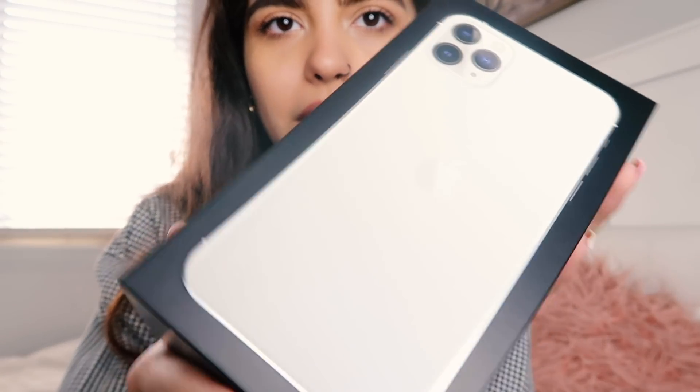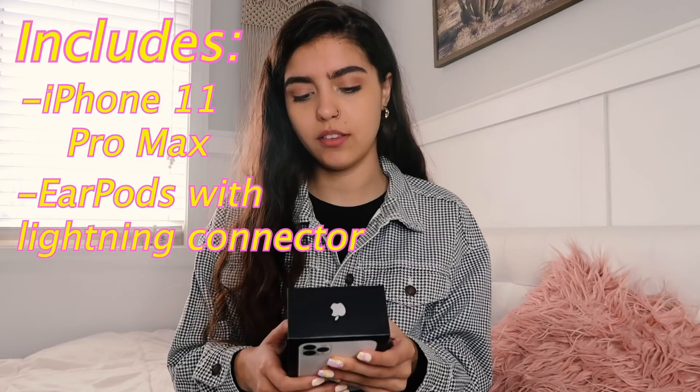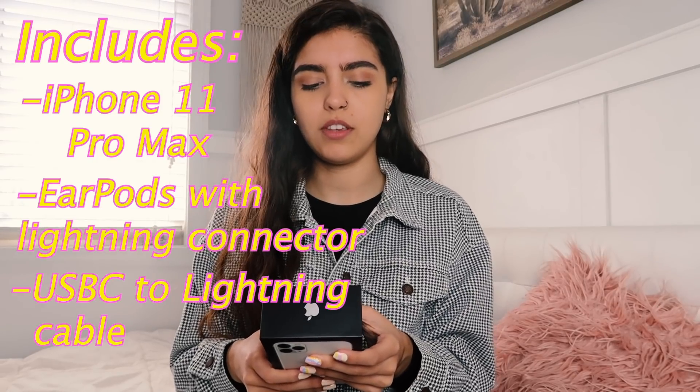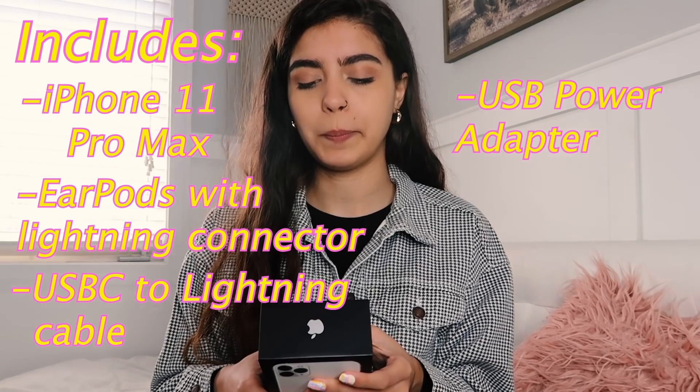This whole thing just comes off. The phone looks like 3D on the box — I can't even explain it and I don't think you can see it on camera, but it looks cool. It includes the iPhone 11 Pro Max, EarPods with Lightning connector, a USB-C to Lightning cable, and a USB power adapter. Okay, let's open all that up.